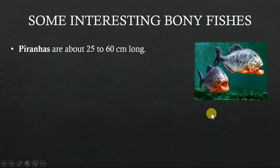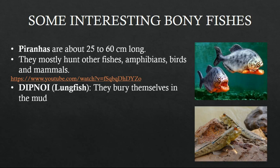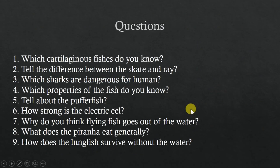Another kind of bony fish is the piranha, which can be up to 60 centimeters in length. They sometimes hunt fish, amphibians, birds, and unfortunately sometimes humans. The lungfish is another bony fish which can live under the mud for a long time. They can survive the dry season until the next rainfall, and during this time they breathe through their bladder.